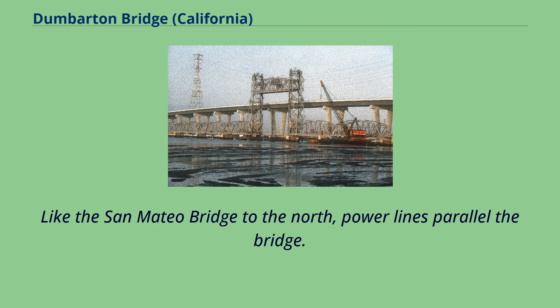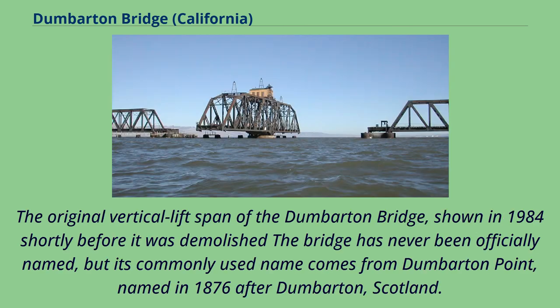Like the San Mateo Bridge to the north, power lines parallel the bridge. The original vertical lift span of the Dumbarton Bridge, shown in 1984 shortly before it was demolished, has never been officially named, but its commonly used name comes from Dumbarton Point, named in 1876 after Dumbarton, Scotland.